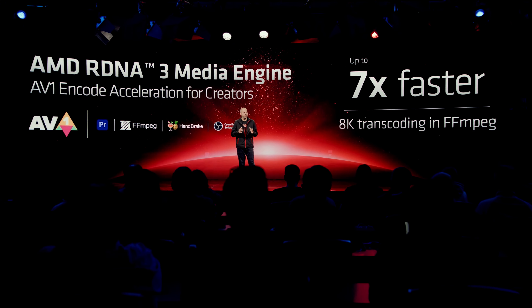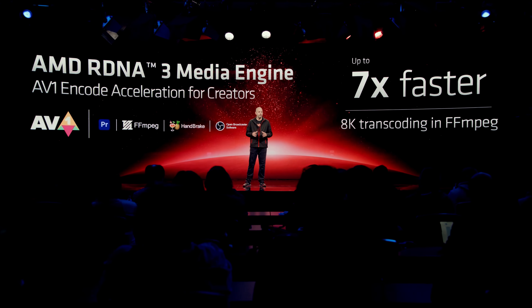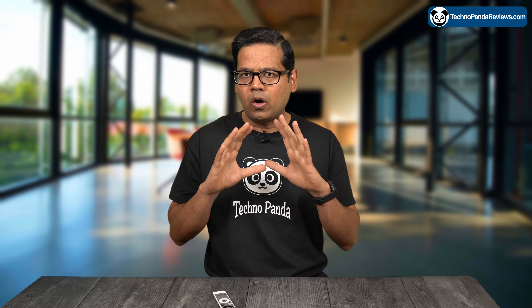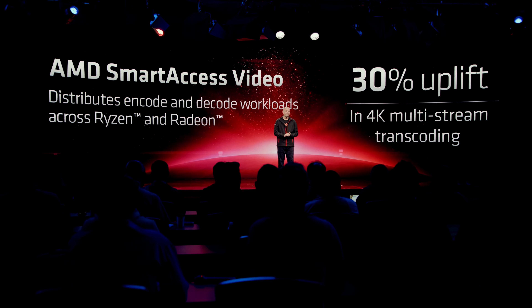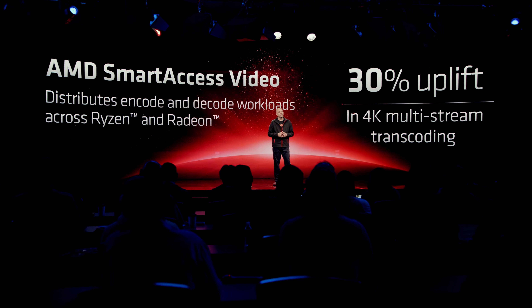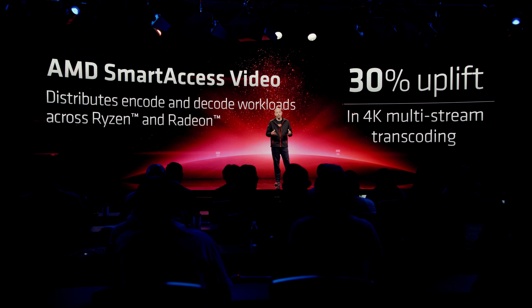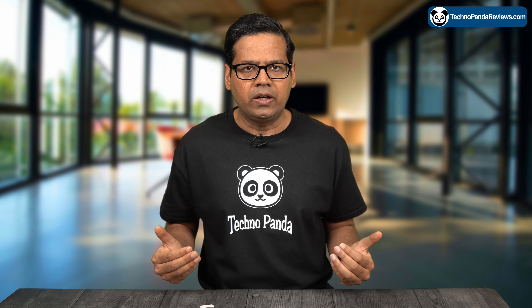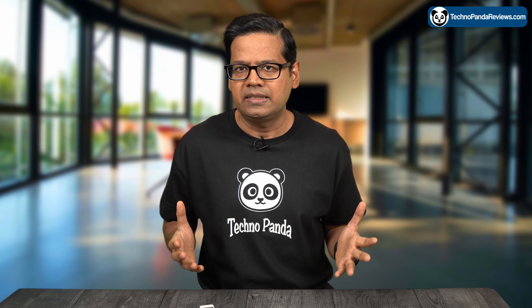This brings me to the Radeon RX 7900 XTX and the new AMD Smart Access Video technology. AMD has created a new unified API and associated software stack that allows supported video editing software to utilize all available media encoders. It distributes encode and decode workloads across all media encoders found in the Ryzen 7000 series CPU and the Radeon RX 7900 XTX GPU, so that the media encoders in the GPU will work in conjunction with the ones already present in your Ryzen 7000 series CPU.